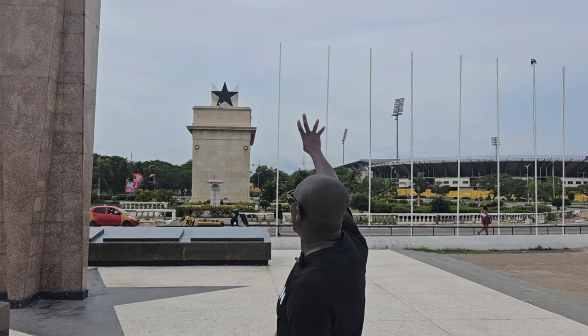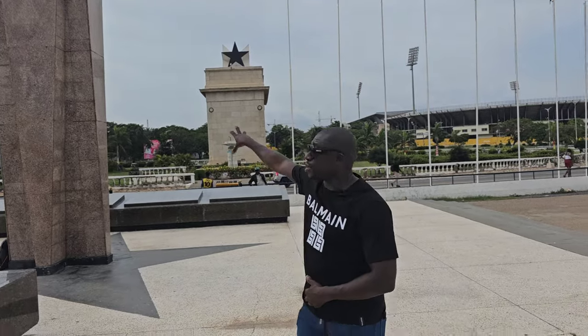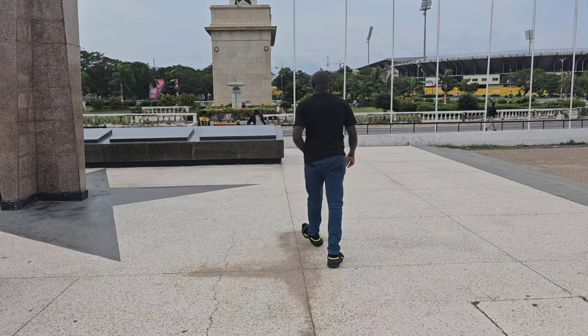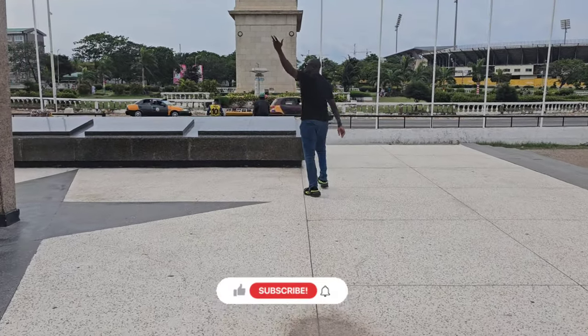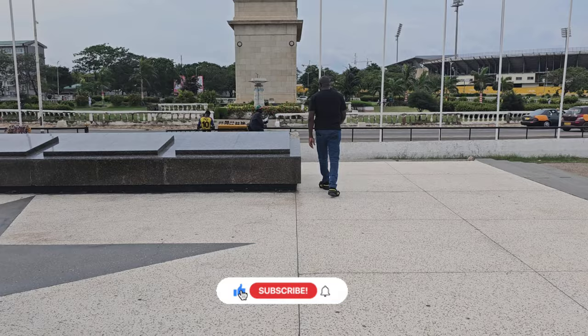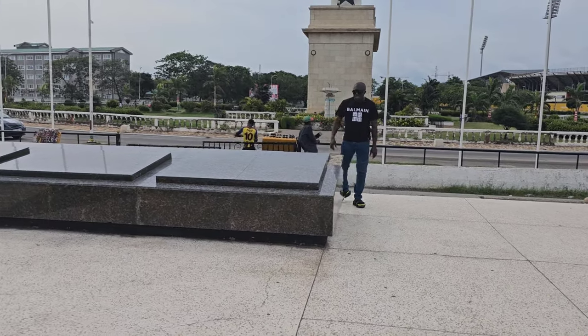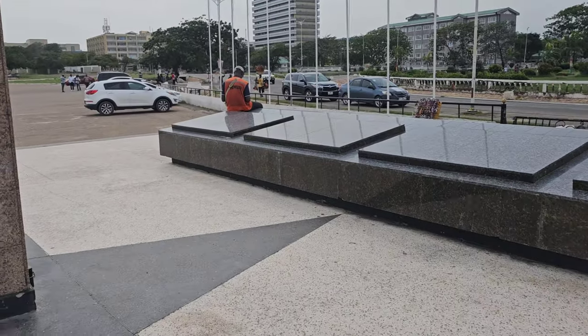We have the Freedom and Justice arch, and we'll go there. On top is the Black Star, which is a symbol on the coat of arms. We're going to go over there later. Let's see if there's anything significant over here to know.